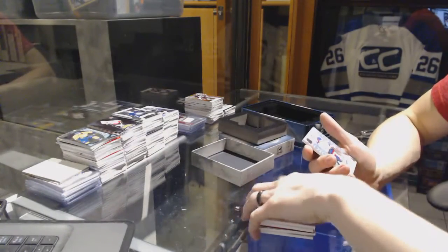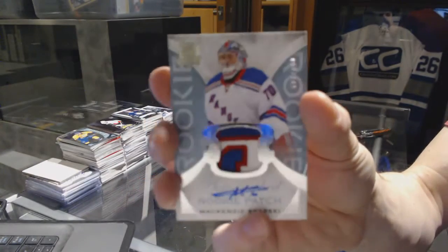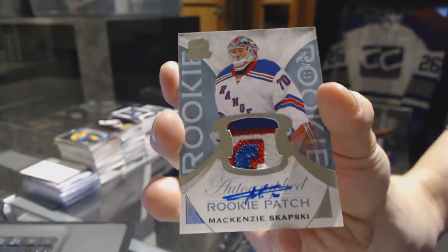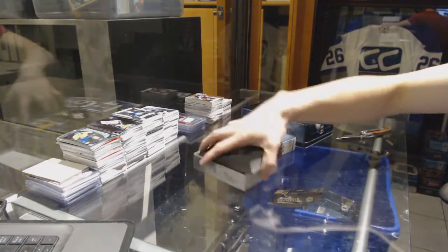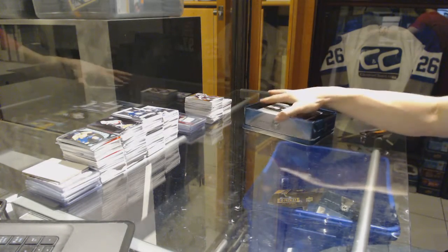And we've got a three-color rookie patch auto numbered to 249 for the New York Rangers, Mackenzie Skapsky. So there we go, boys and girls. Multi-random is coming up next, and then I'll do the black box random in a separate video.